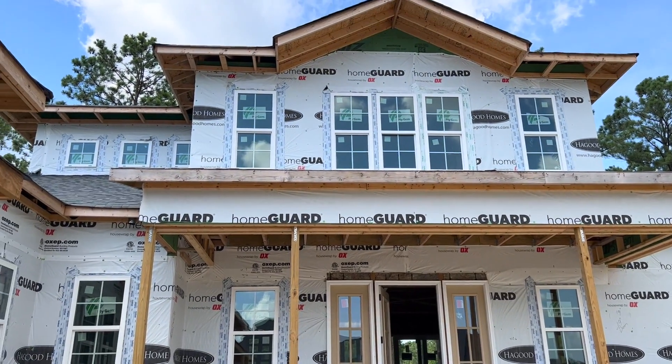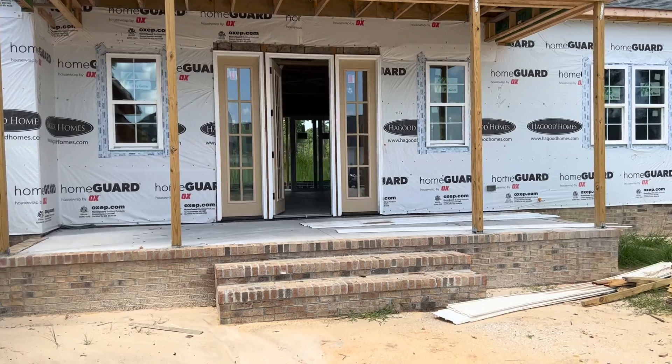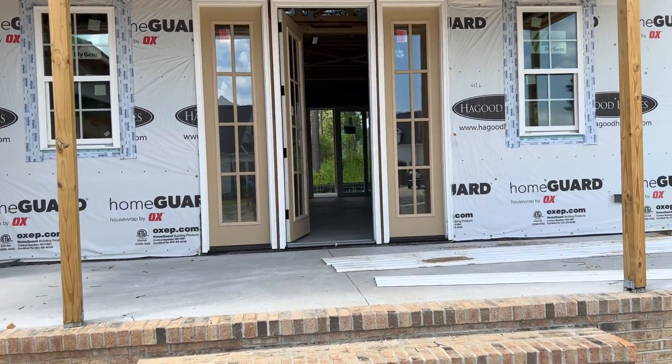This house does have that unique two-story design. Love the front door with the side lights — that is the included front door.